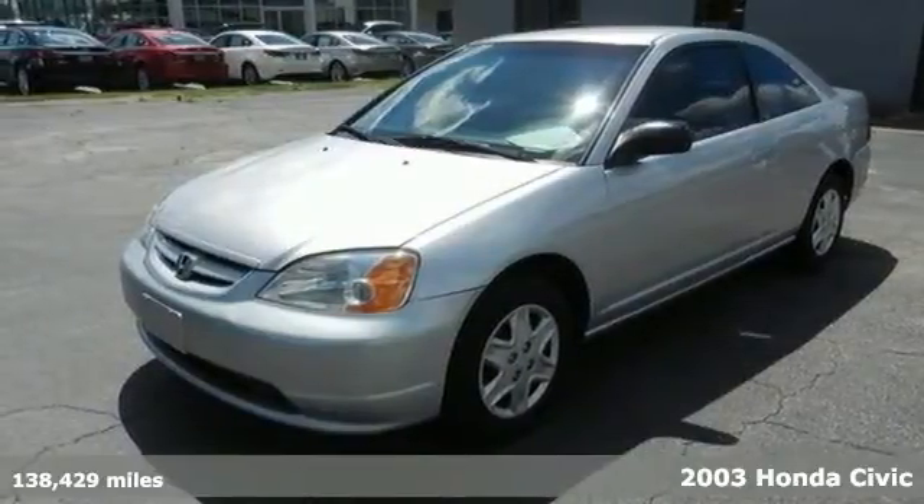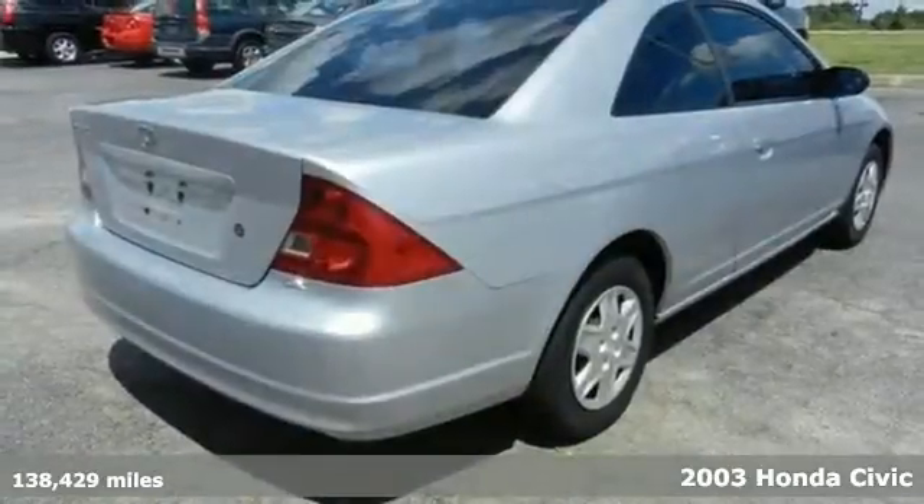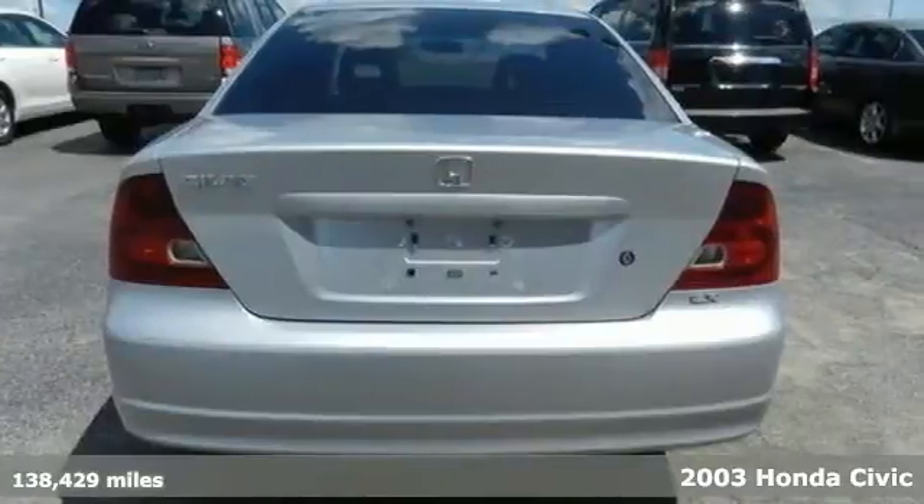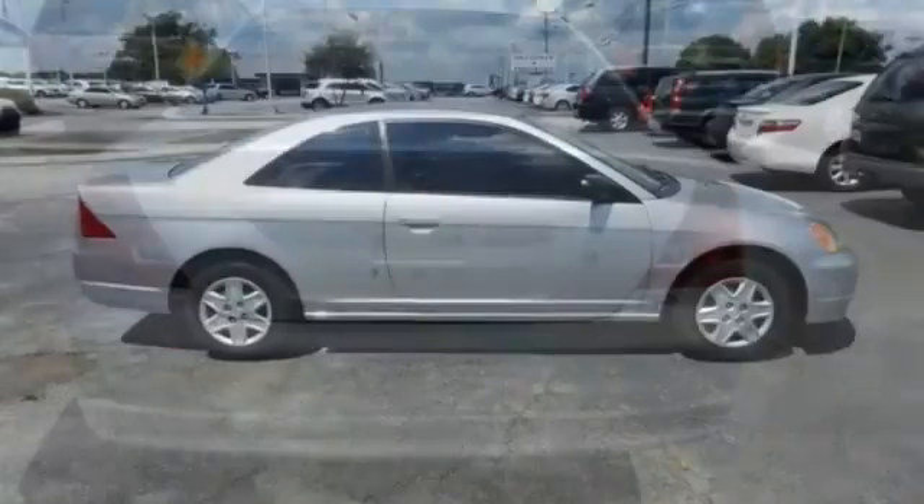Here's a 2003 Honda Civic. Its standard features include an AM-FM four-speaker stereo, McPherson struts, an anti-theft system, tilt steering wheel, and so much more.